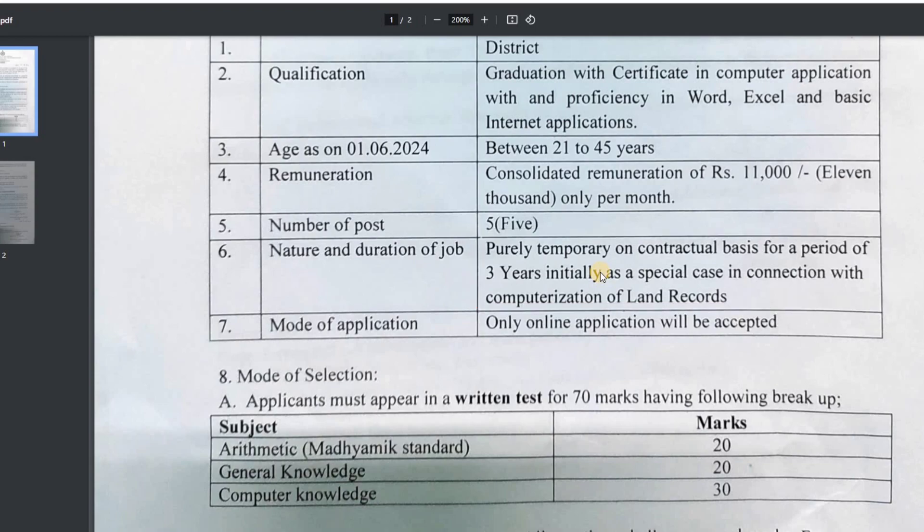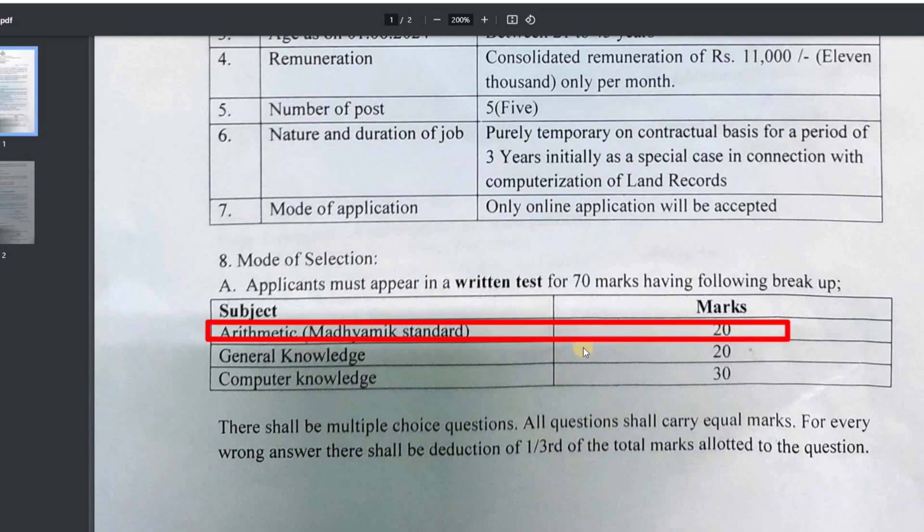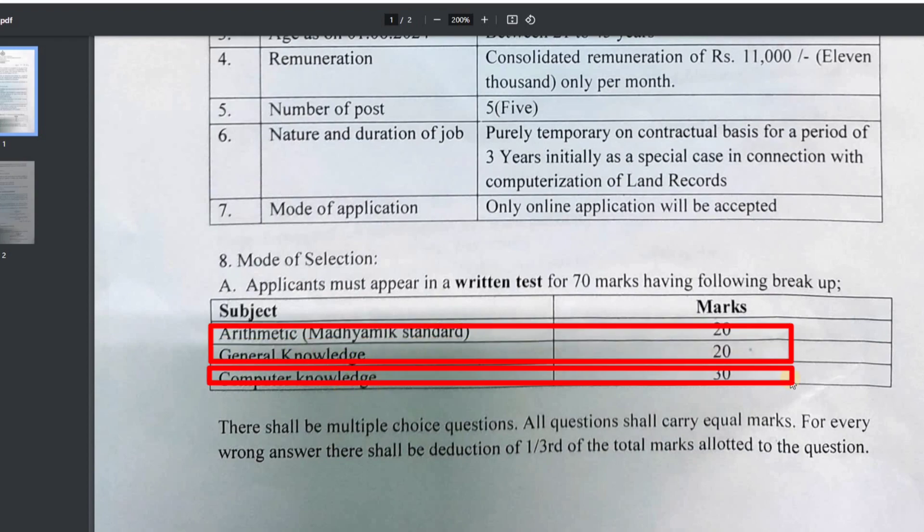The mode of application is online. We have to complete the application, then the subject, the total rating test, and the arithmetic and academic standards, which covers general knowledge, computer knowledge, and is out of 30 marks.